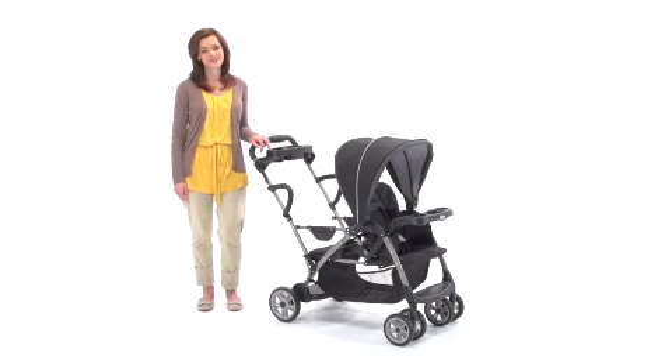Hi, I'm Allison and I want to show you the brand new Room for Two Stand and Ride Stroller from Graco. This is a stroller that allows you to stroll with ease with two little ones at the same time.